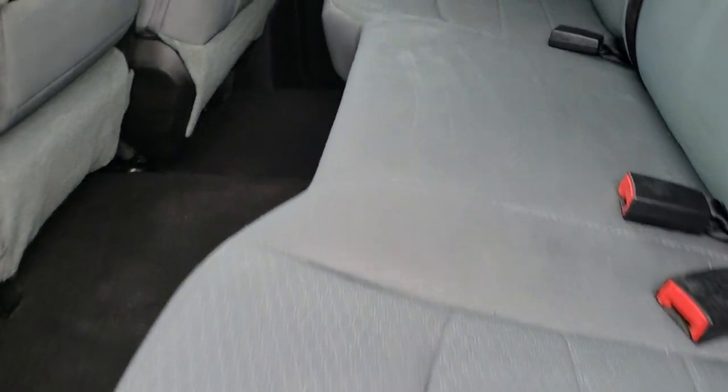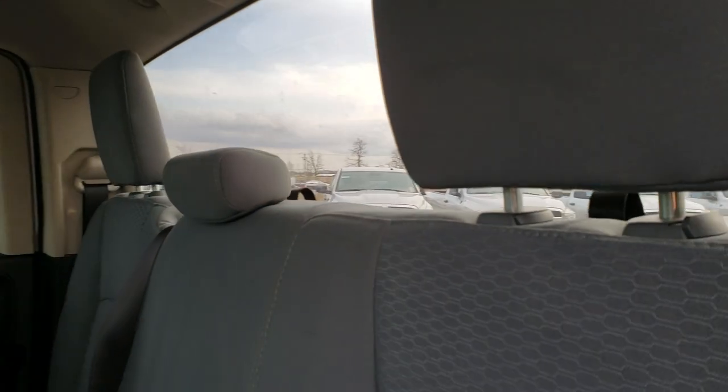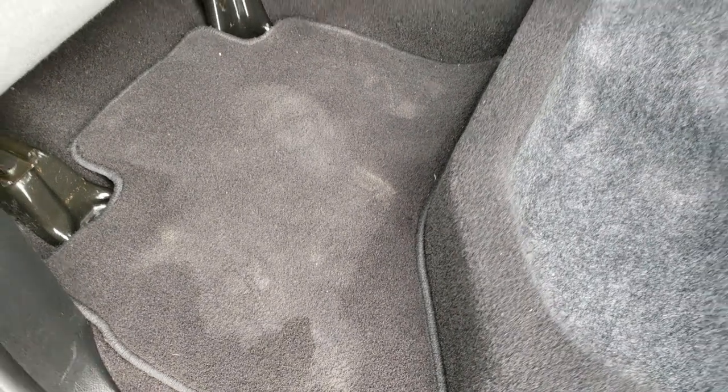The back seats are just as nice as the front seats — no rips or tears back here. It does have the LATCH child safety system and a fixed glass rear window. These seats do fold up and there is ample storage underneath. Factory floor mats in the back as well.